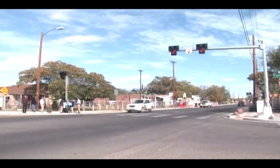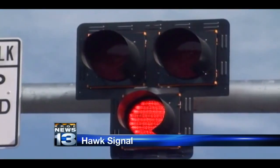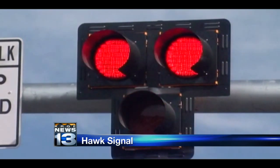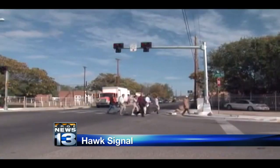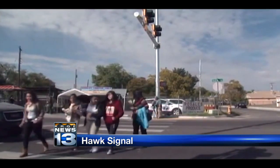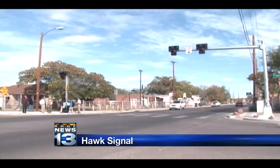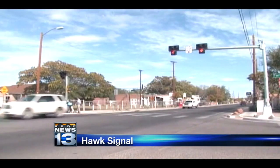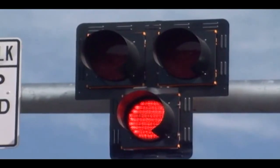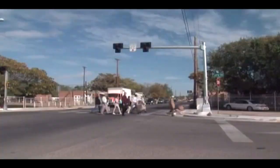This is the push button right here that's going to activate the Hawk. The first maneuver that the Hawk does is it goes to a flashing yellow, then a steady yellow, and then a steady red. The flashing red is actually where a lot of the confusion happens. During the flashing red, car traffic can actually stop and they treat it as a stop sign — they're supposed to come to a complete stop, look left, right, left, and continue.